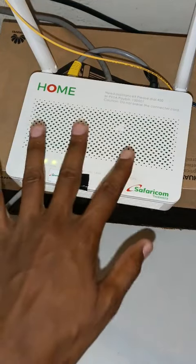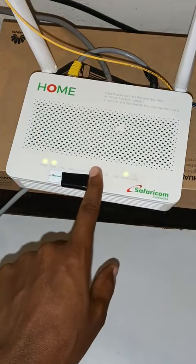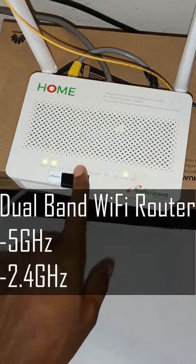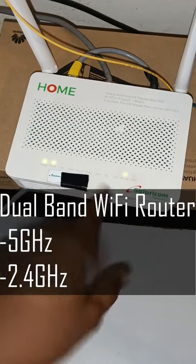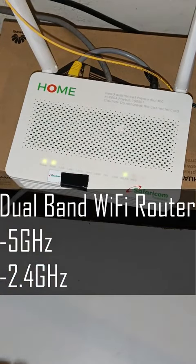A few months ago, Safaricom, my local internet provider, upgraded my router to a dual-band Wi-Fi router. This router is both a 5 GHz and a 2.4 GHz Wi-Fi router. The previous one was only 2.4 GHz.